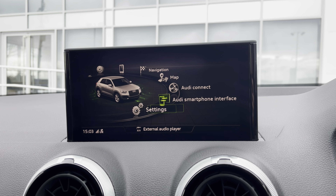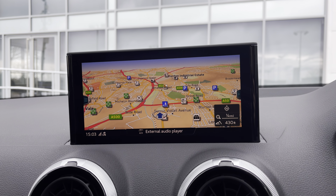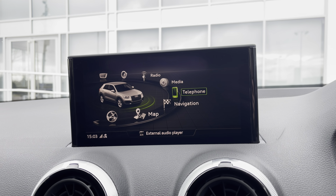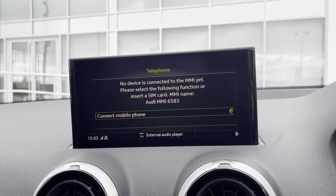With the MMI multimedia display, you have maps to easily reach your desired destination as well as telephone to keep in touch with loved ones on the go.